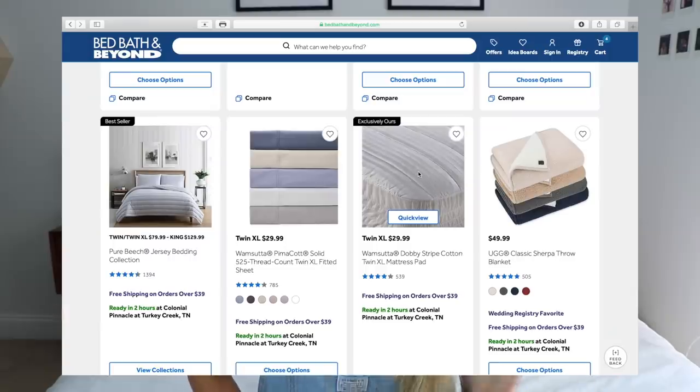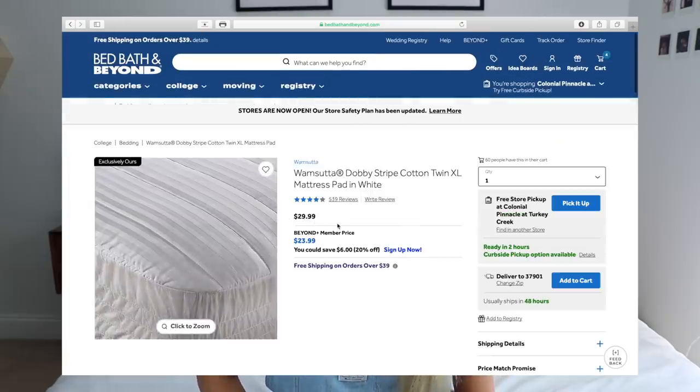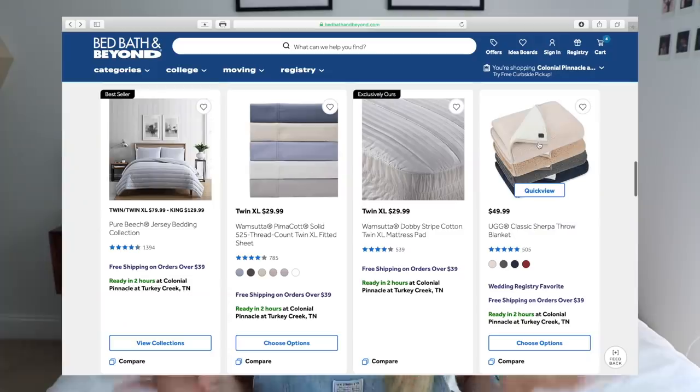Guys, I cannot emphasize this enough — you need a mattress pad. They have a twin XL mattress pad and I didn't get this my first semester at college and I regretted it so much. I got it second semester and I was so thankful. Now I'm just going to look through their decorative pillows and blankets. I think it's so important to decorate your dorm and make it feel homey, and blankets and pillows can definitely do that.